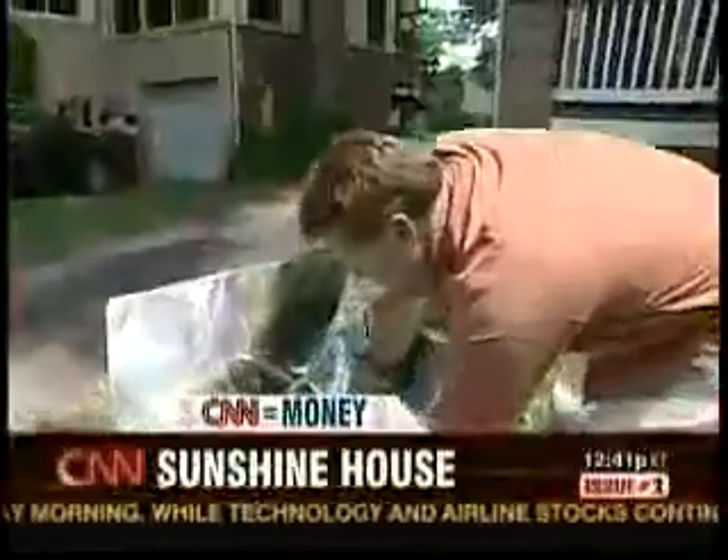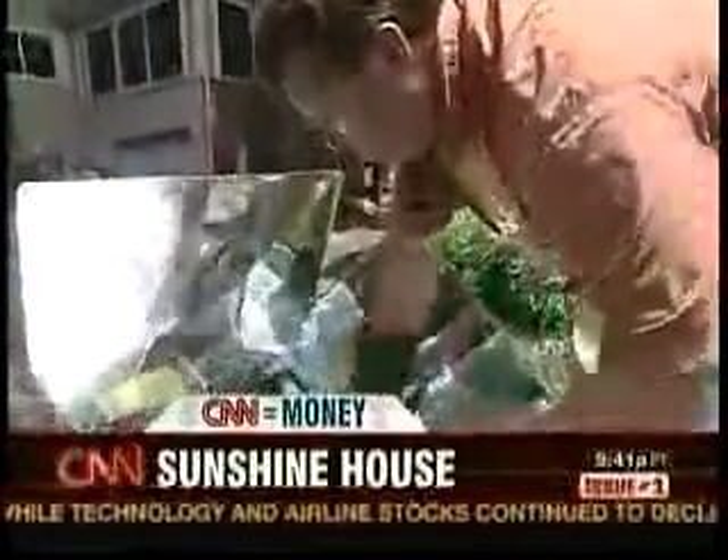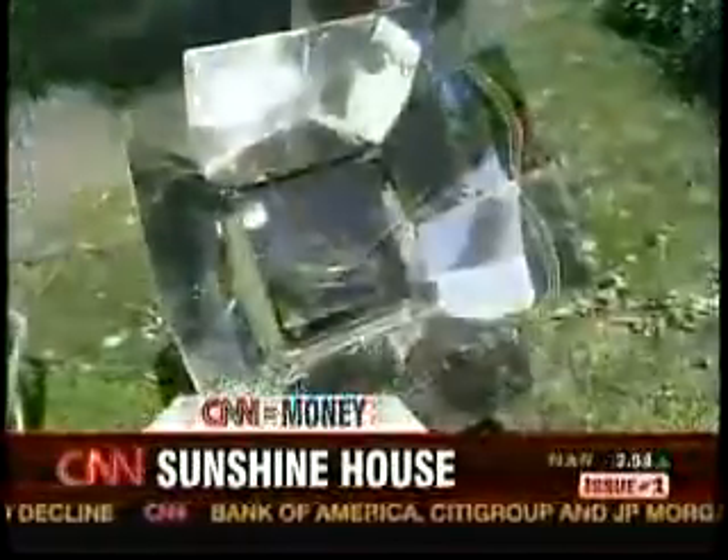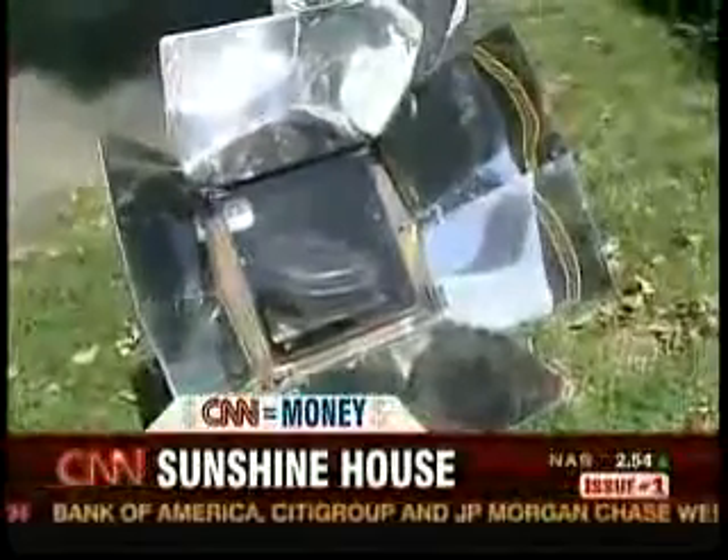Looks like the cornbread is about ready. Dan Redmond cooks lunch in his front yard using the power of the Sun. A solar oven — just one way Redmond has drastically reduced his electric bill.